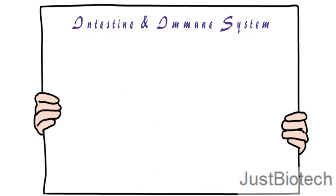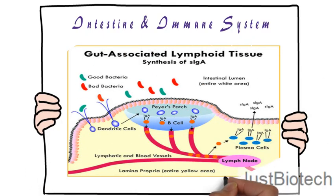The intestine is the body's most important immune function-related organ. Approximately 60% of the body's immune cells are present in the intestinal mucosa, the innermost surface of the intestine. An important influence of intestinal bacteria on immune function is suggested by the presence of a large number of organized lymphoid structures known as Peyer's patches, which are specialized for the uptake and sampling of antigens and induction of adaptive immune response.